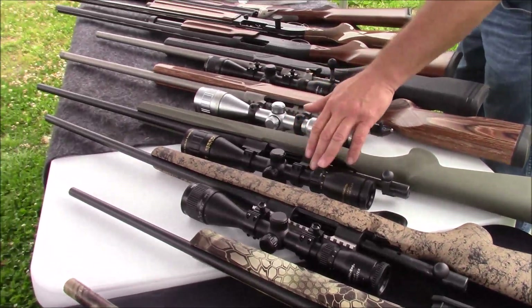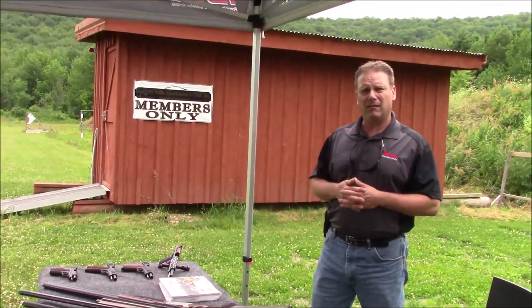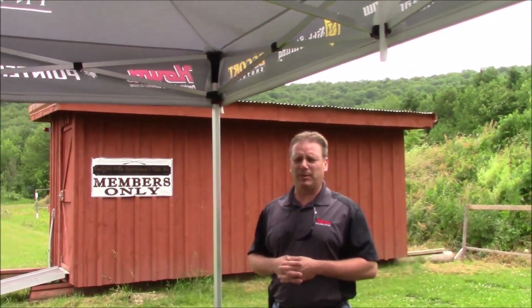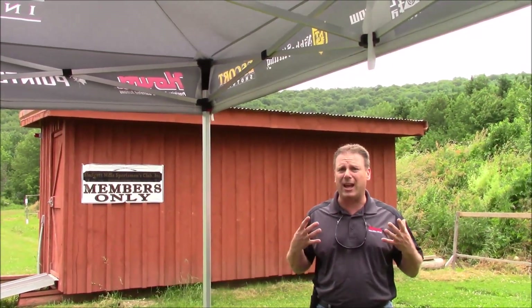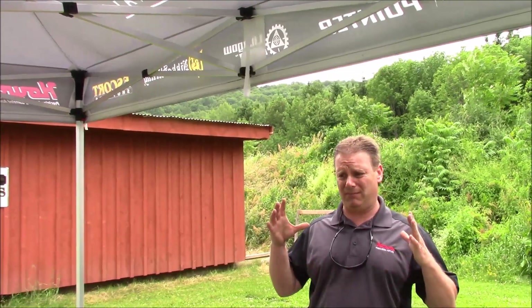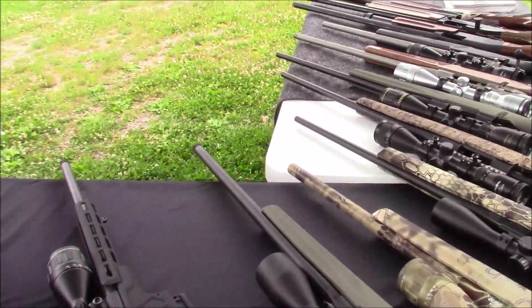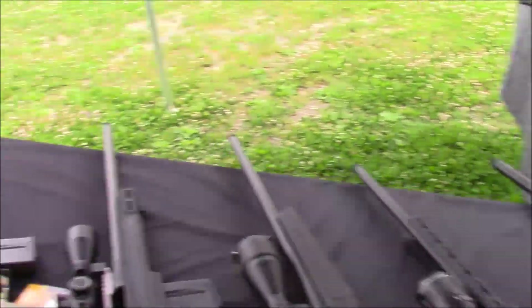When it comes to 30mm versus 1-inch, it certainly comes down to light-gathering capability. That 30mm tube gathers a bit more light and opens up your field of view. Most people are looking at it as a light-gathering capability — your objective lens is a key part of that, but you can minimize your objective size by opening up the tube diameter. That's why we don't need to go as large an objective on our Diamond Series line.